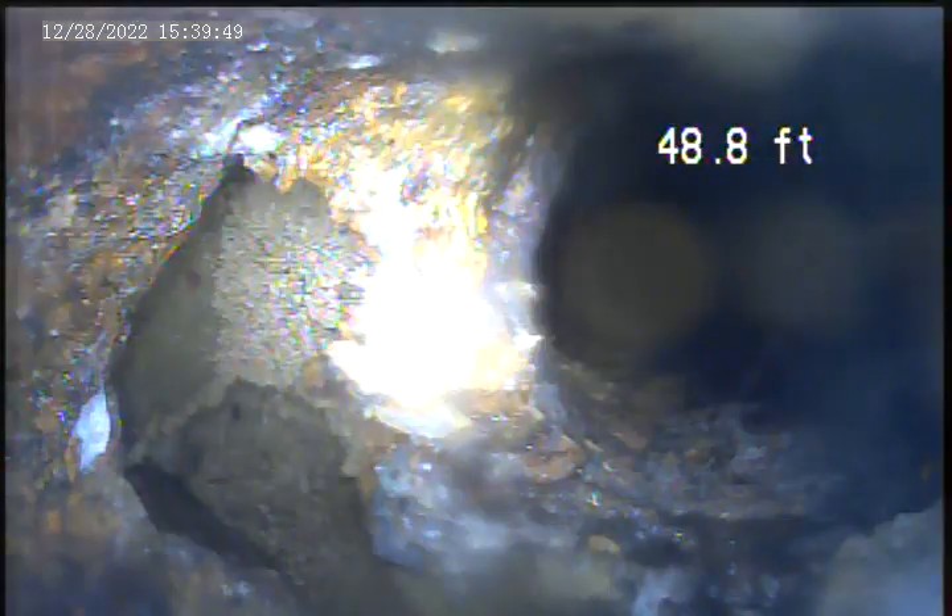This next one here is underneath the footer on the opposite side of the steps. It goes about four feet deep.